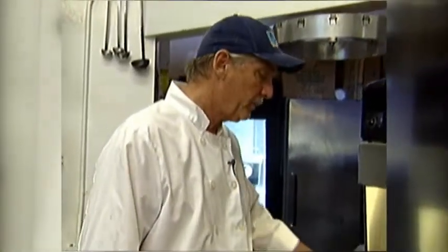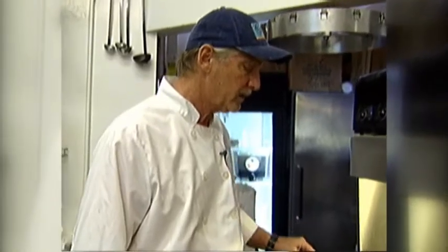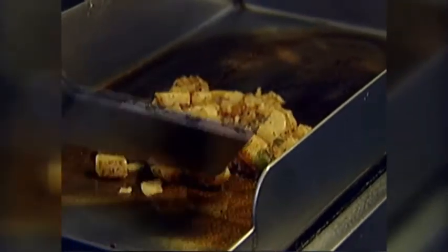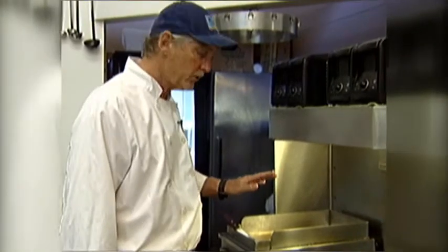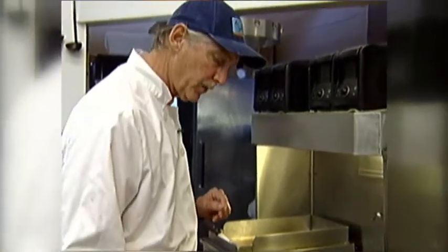We're going to start off this morning by browning off and grilling our country potatoes. Those are potato, red and green bell pepper, onion, garlic, salt, pepper, and a little olive oil. So we'll brown those off to start with while we get the eggs prepared.